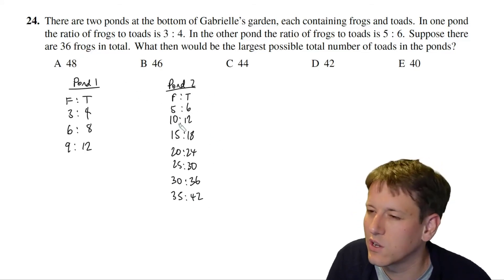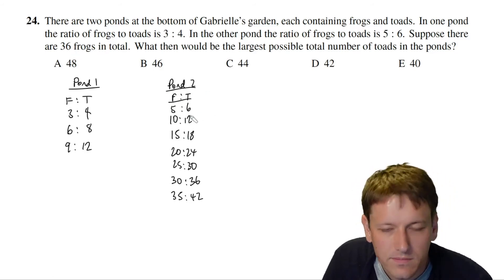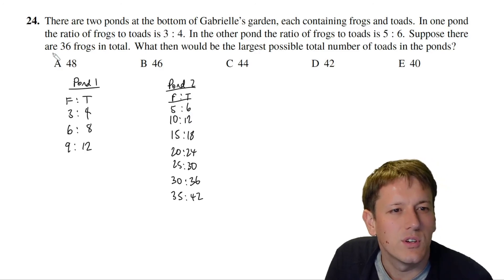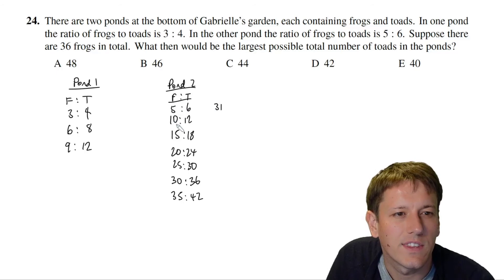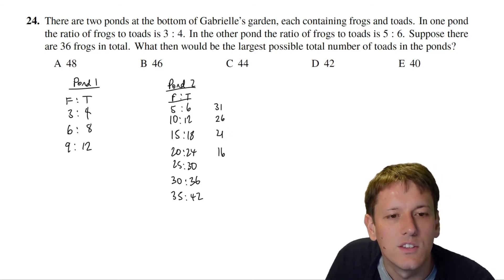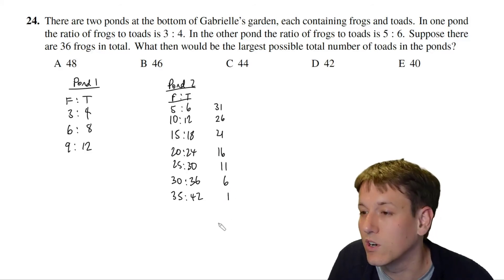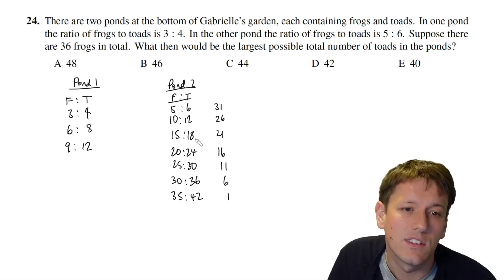If pond two has 5 frogs, pond one has 31; if 10, pond one has 26; if 15, pond one has 21; if 20, pond one has 16; if 25, pond one has 11; if 30, pond one has 6; if 35, pond one has 1. The number of frogs in pond one must be a multiple of 3.